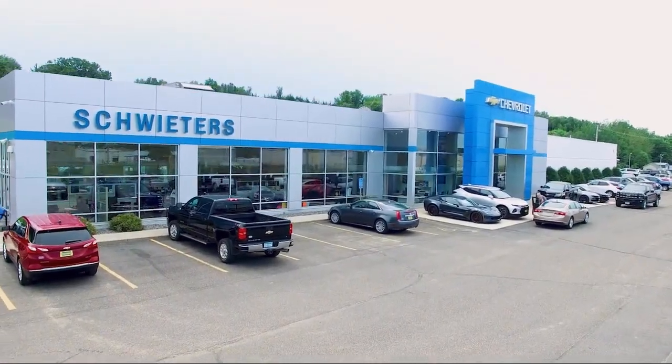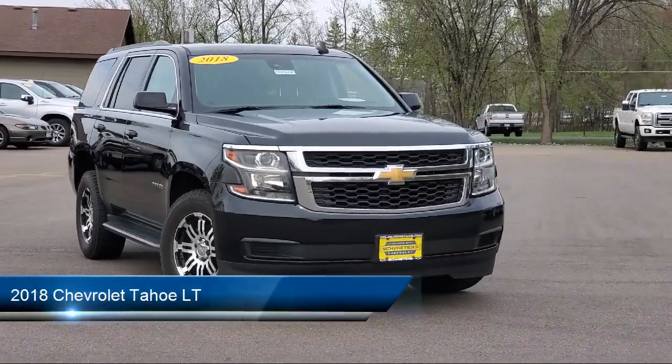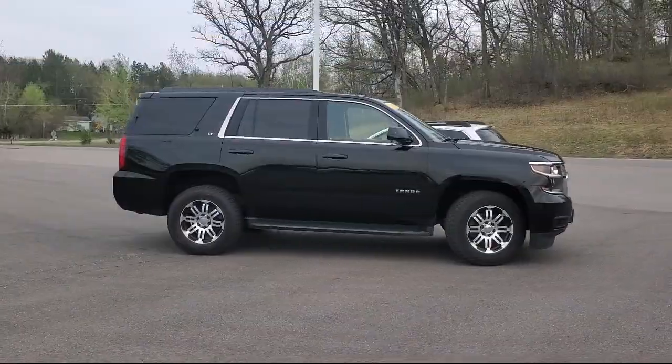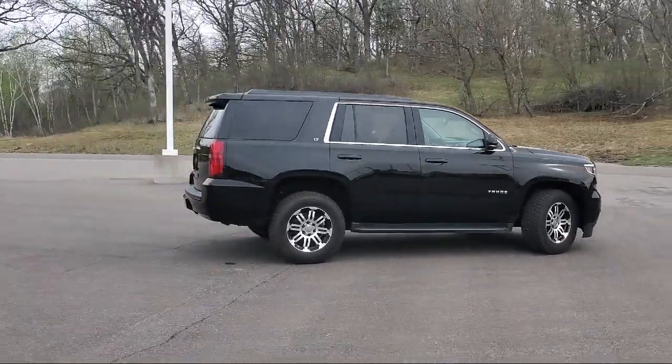Welcome to Schweder Chevrolet of Cold Spring, and here's a look at another one of our great vehicles in inventory. It comes equipped with keyless entry, running board package, leather seating, tow package, air conditioning, traction control, and CD player.